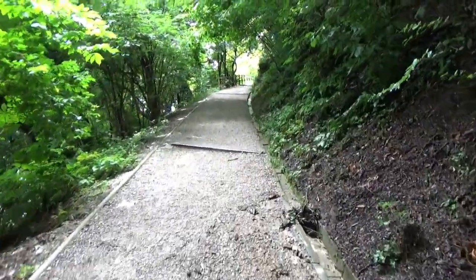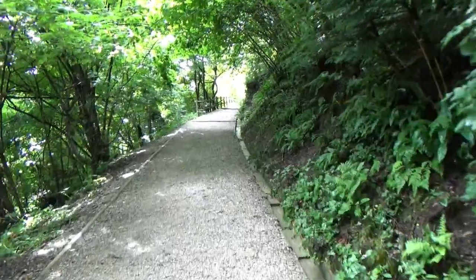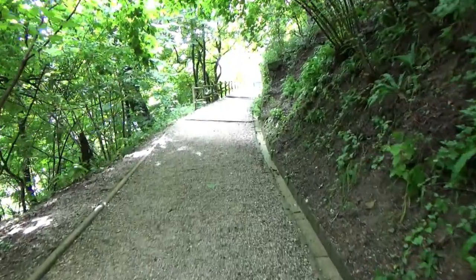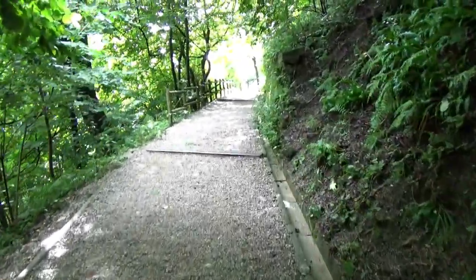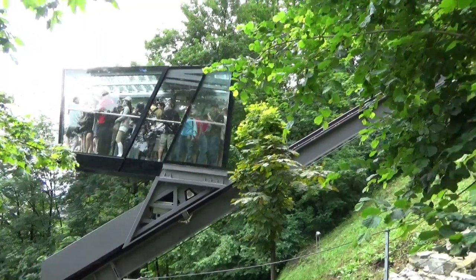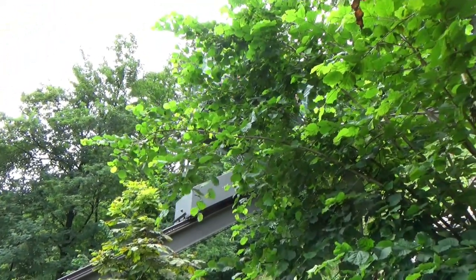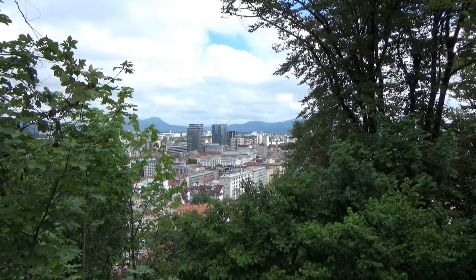I think we picked the steepest side of the castle to come up. It'll be worth it for the view, will it not? It's stonking. See, that's the easy way up. Well, we made it — come up quite high, haven't we?